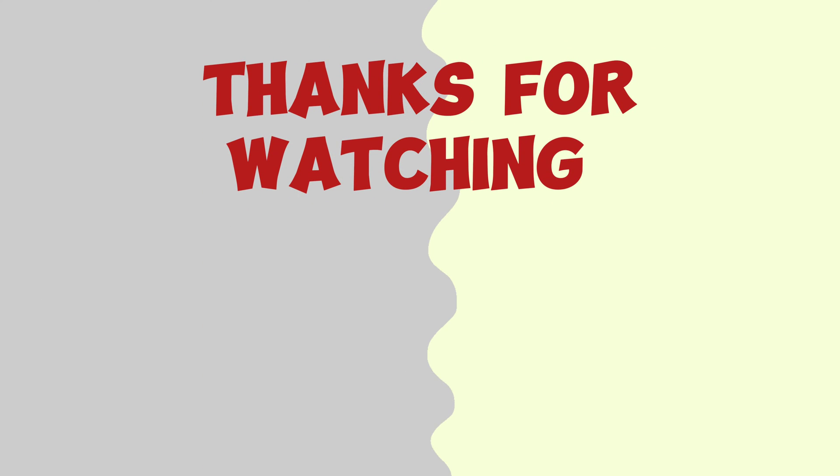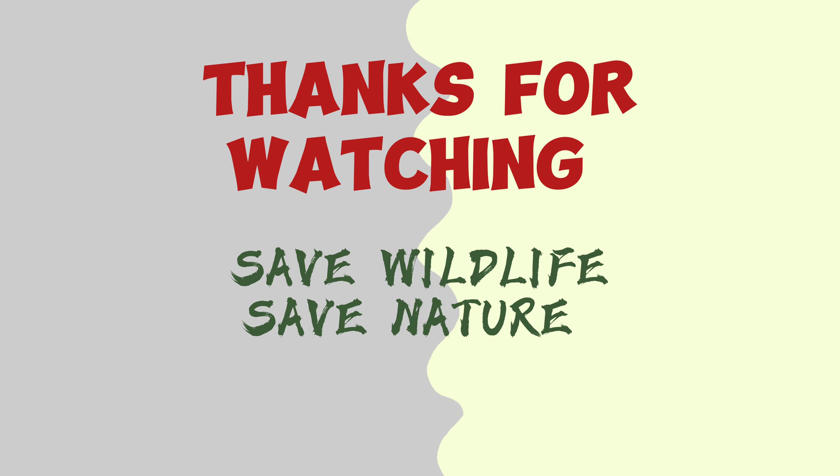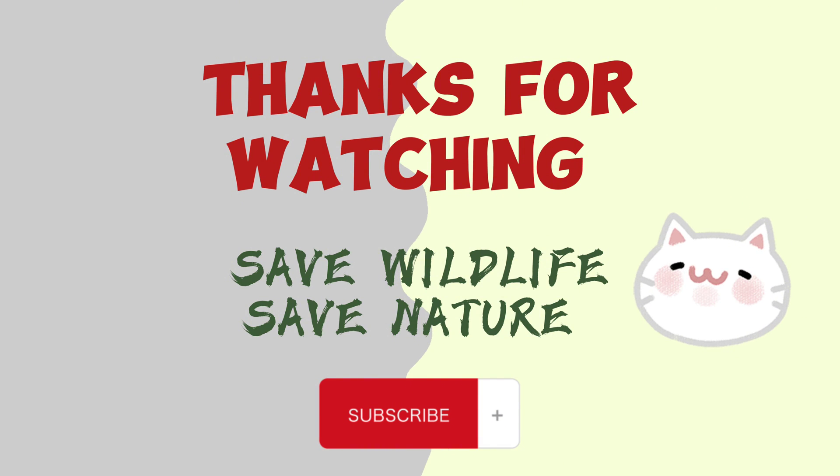Thanks for watching. I hope you enjoyed the video. If you know more differences between them, please comment down below, and also subscribe to my channel. Don't forget to tell me which one is your favorite, and please share the video. Stay careful!